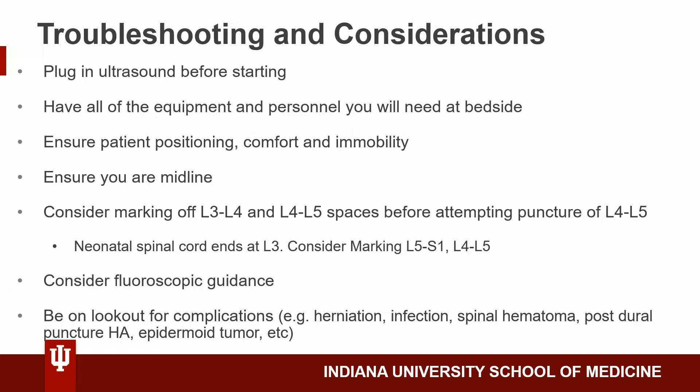As with all ultrasound-guided procedures, it's important to actually plug in the ultrasound before starting, as losing power halfway through would not be ideal. It's also important to have all the equipment and personnel you will need at the bedside before you begin, to ensure a smooth and quick process. Before starting, ensure that the patient is positioned in a comfortable and appropriately flexed way so that they won't move during the procedure, as movement can throw off your landmarks. Using ultrasound, it's important to ensure that you are midline, as fanning or sliding one way can easily throw you off midline and cause you to mark landmarks that are slightly off to the side.